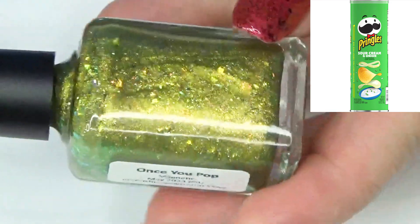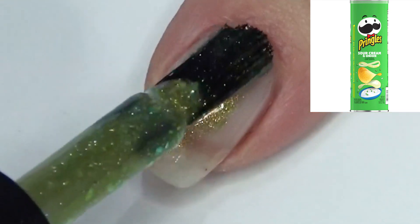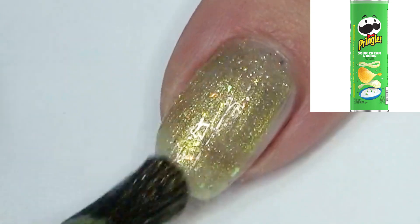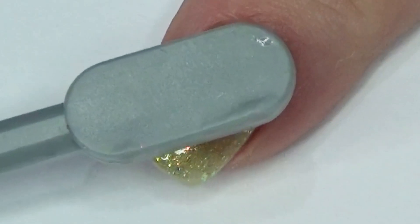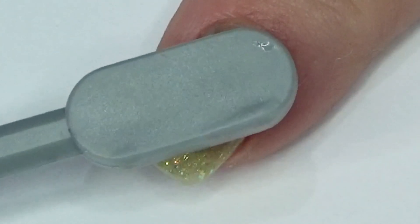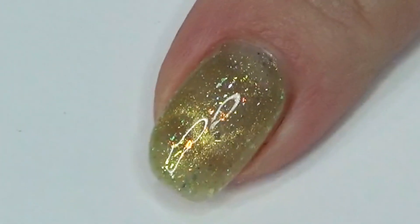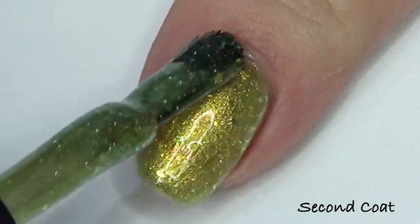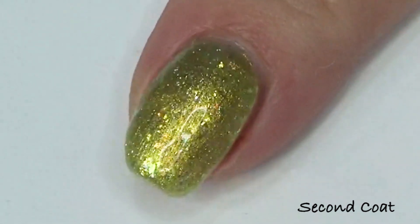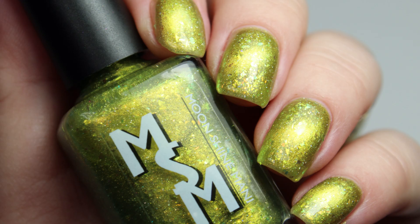We're going to start with my Polish Pickup exclusive, Once You Pop. The theme for May is junk food, and the one that disappears the quickest in my house is a can of Pringles — sour cream and onion is my favorite. I wanted to do a lovely chive green metallic with a magnetic gold to green shimmer. Once You Pop is described as a metallic chive green filled with iridescent flakies shifting orange, gold, and green, hollow flakies, and a gold-green magnetic glow. That's two coats on my nails, and this is only available through tonight at the Polish Pickup website.